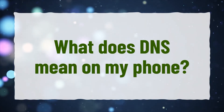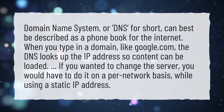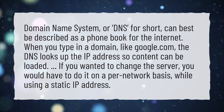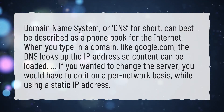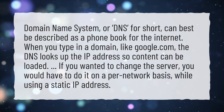What does DNS mean on my phone? Domain Name System, or DNS for short, can best be described as a phone book for the internet. When you type in a domain, like google.com, the DNS looks up the IP address so content can be loaded. If you wanted to change the server, you would have to do it on a per network basis, while using a static IP address.